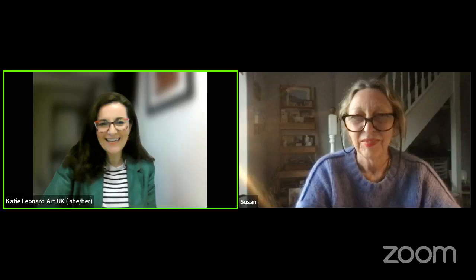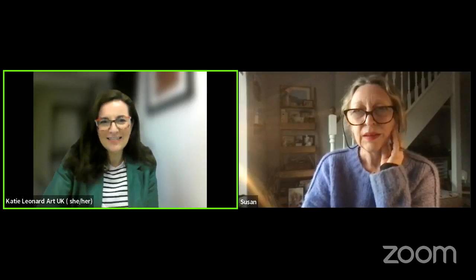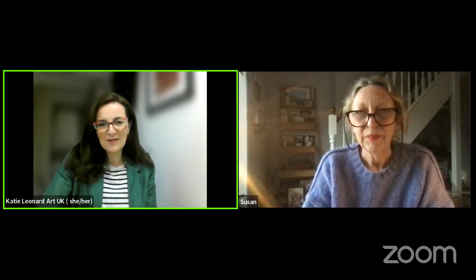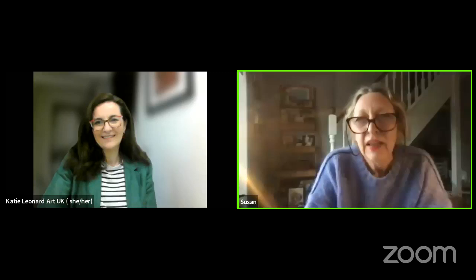Thank you very much for inviting me, Susan, and NSEAD for letting me talk this evening. I'm Katie Leonard, I'm Head of Learning at Art UK, and it's my great pleasure to be here to talk about our learning program, but specifically the wonderful Superpower of Looking project that we've launched nationally this year. We're really excited about sharing this with lots of teachers across the whole of the UK.